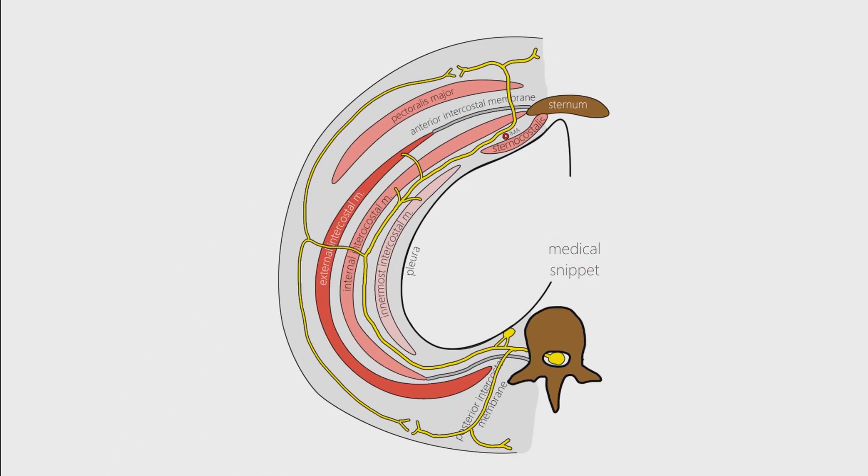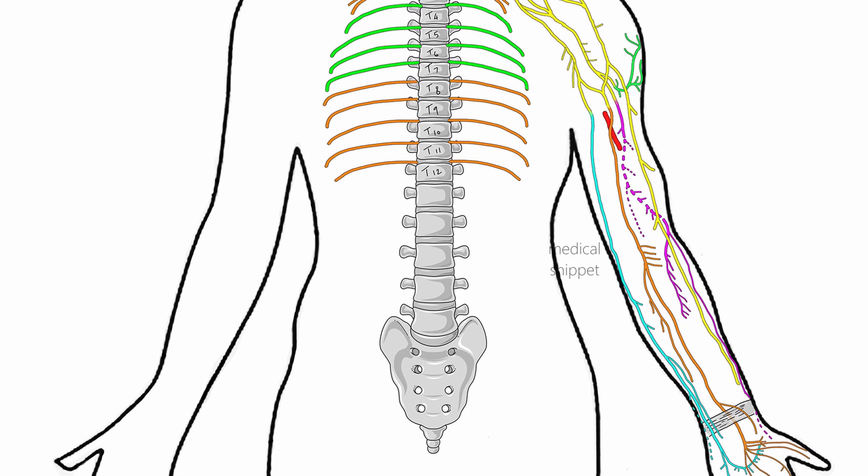Thus we complete the discussion on the intercostal nerves. Hope the video was helpful.